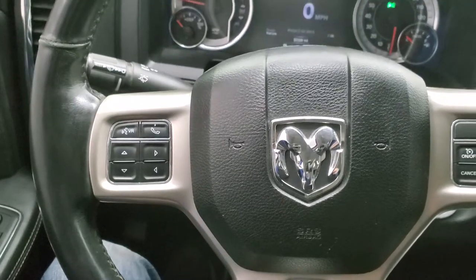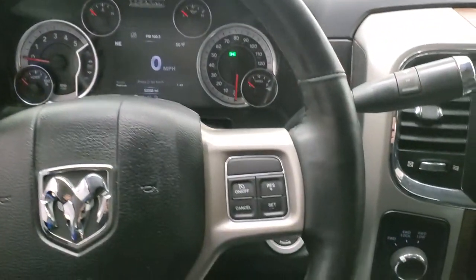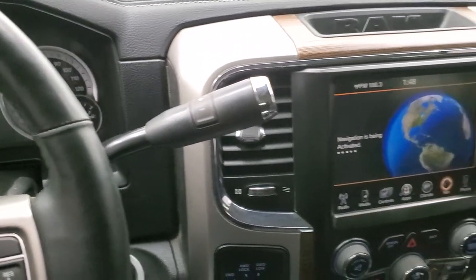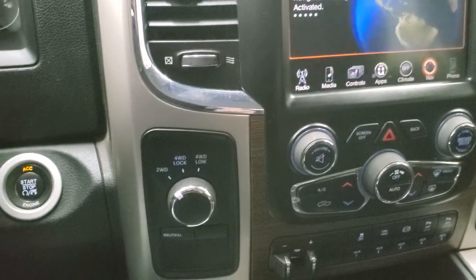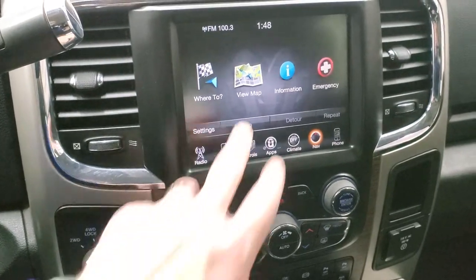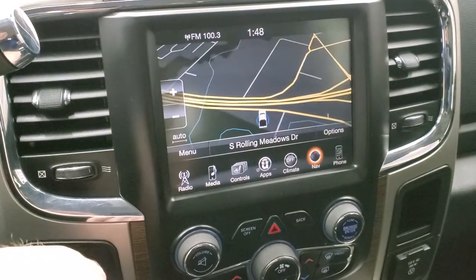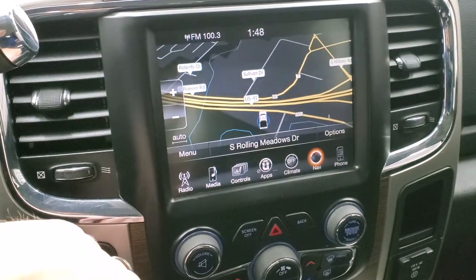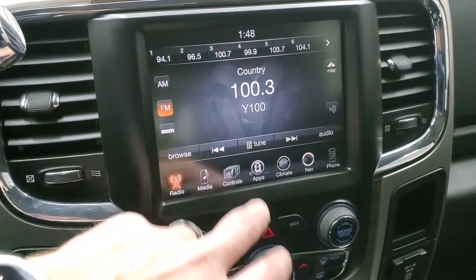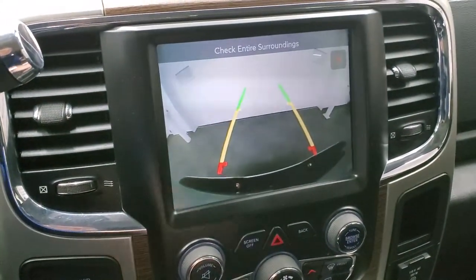It has audio controls on the back of the steering wheel, with just a little bit of wear on the top — no rips or tears. Six-speed automatic transmission with optional tap shift. It has turn-out four-wheel drive and push-button start. It has the factory navigation system — this is the 8.4 3C radio, which gives you AM, FM, and Sirius XM radio. The heated and cooled seat buttons are right there, and the backup camera shows up on the display as well.